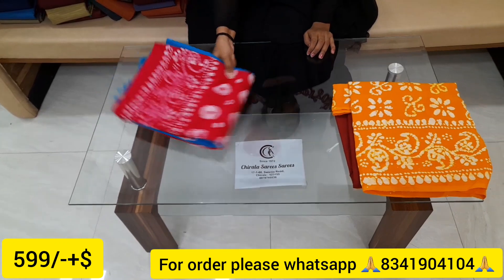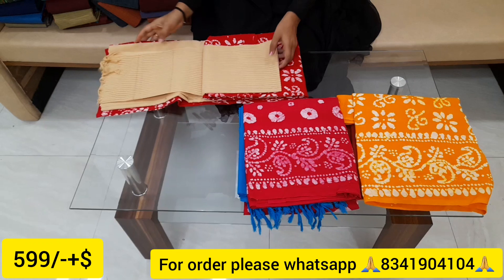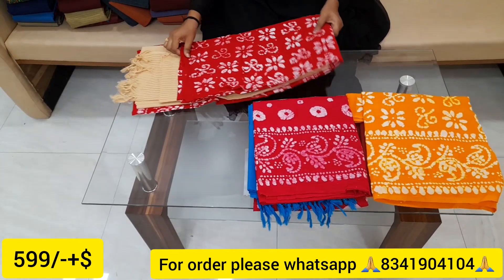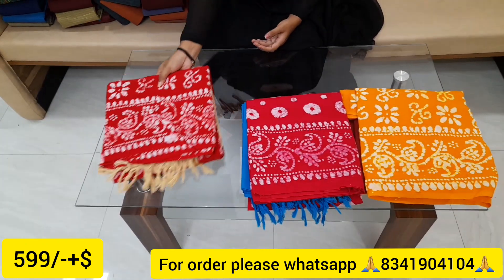Very nice color combination. If you want to order, you can provide your WhatsApp number from the description. You can take a screenshot and add a dress material to your order.